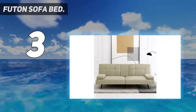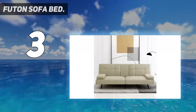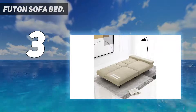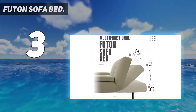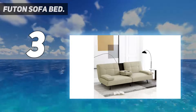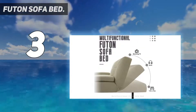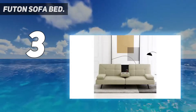This multifunctional futon sofa bed can easily adjust to whatever activity you need — friendly chat, reading, watching TV, a quick nap, or a good night's sleep. Thanks to the click-clack mechanism, you can set the futon sofa in three positions: upright, slightly reclined, and flat, using it as a couch, lounger, or sleeper bed. The middle armrest has two built-in cup holders, making it more convenient to hold your drinks and snacks.